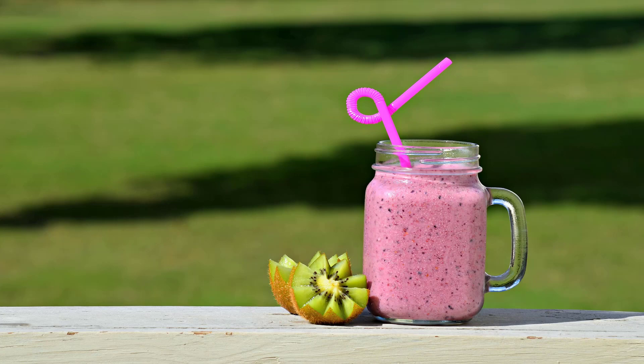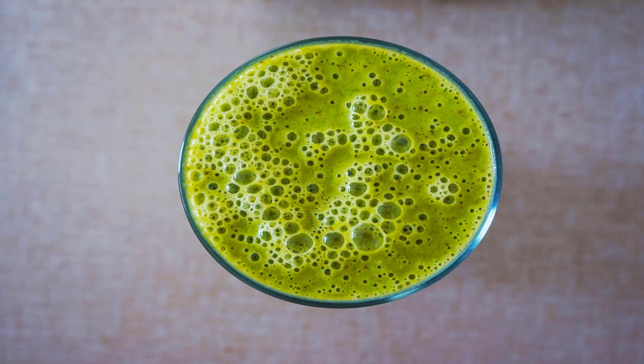Smoothie King Best: Original High-Protein Banana. A 20-ounce cup has just 23 grams of sugar and 314 calories. We also like the simple ingredients list: banana, whey protein powder, and almonds. Jamba Juice Worst: Greens and Ginger Smoothie. Don't be fooled by the word 'greens' — the first ingredient in this smoothie is lemonade, which is probably why a 16-ounce cup has a whopping 66 grams of sugar and 330 calories.